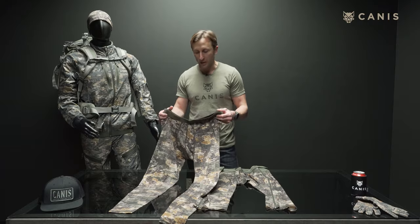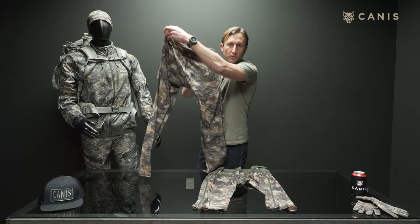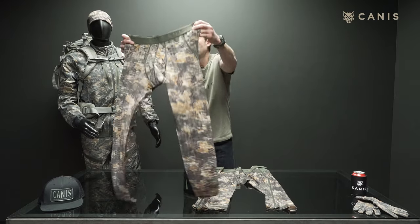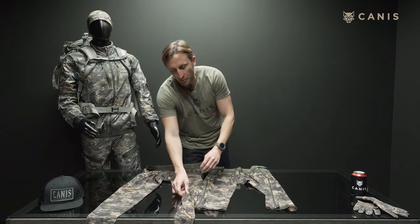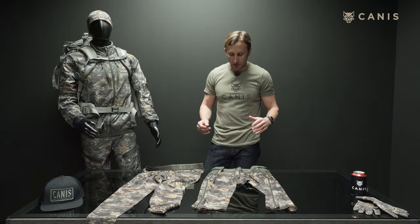Tights are pretty self-explanatory. You've got a stretch waistband, same as in our Tar Merino briefs. These are full-length tights. Any hunt where we're not going to be putting layers on and off actively and we're going to wear a tight, that's going to be my go-to.